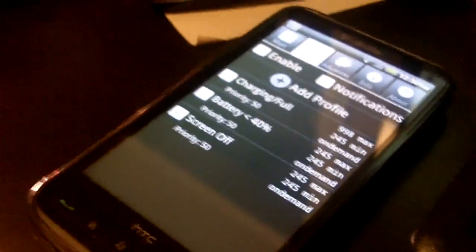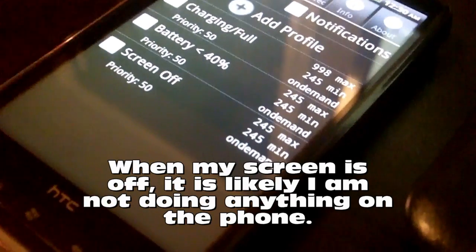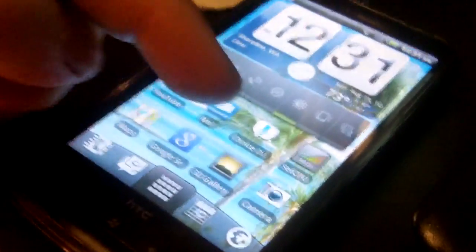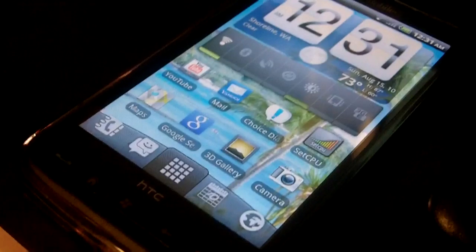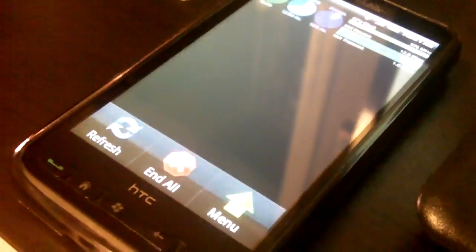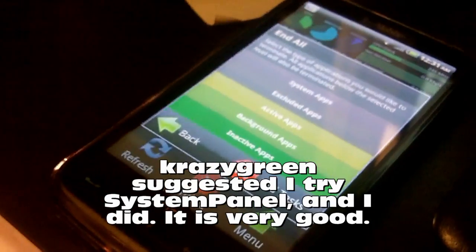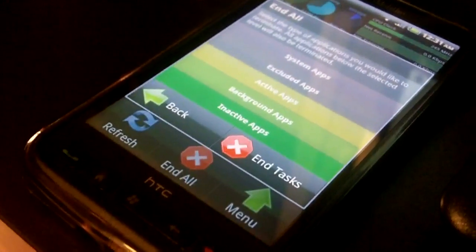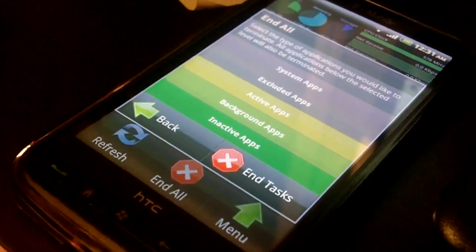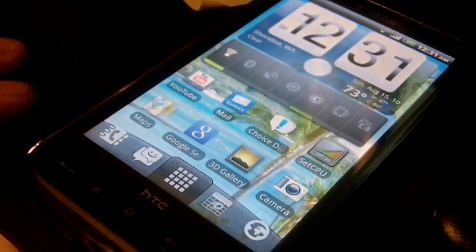I also have profiles set up so that when my screen is off it drops the CPU even further — because if the screen is off, the phone isn't doing anything for me. This app is called SetCPU, and it's actually a very good application. The other app I'm using is System Panel, which tracks applications running in the background and lets me close the ones I'm not using. It closes them safely, knowing which ones aren't really doing anything while leaving the ones alone that you may actually need. This really helps save battery life.